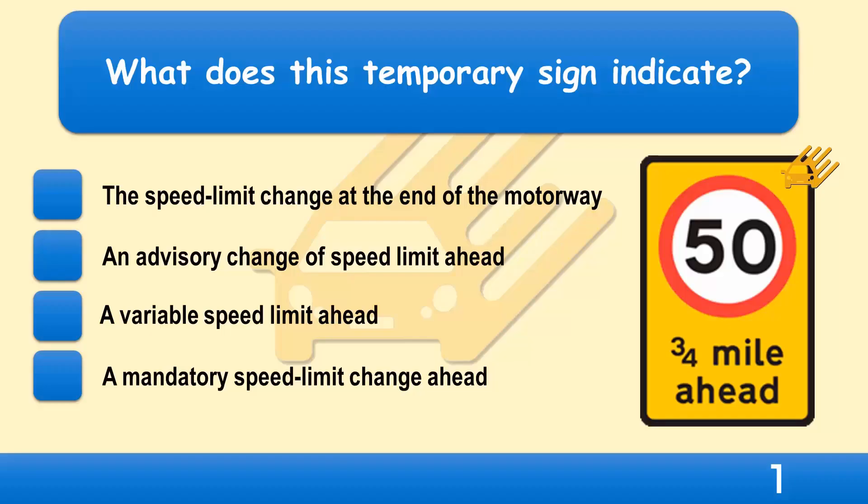What does this temporary sign indicate? The speed limit change at the end of the motorway, an advisory change of speed limit ahead, a variable speed limit ahead, or a mandatory speed limit change ahead?